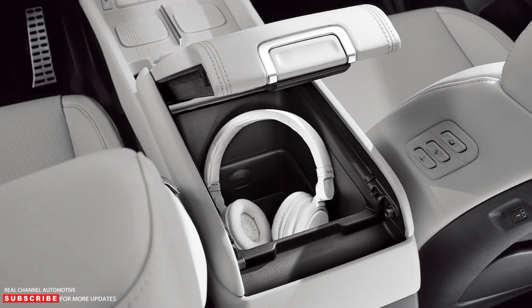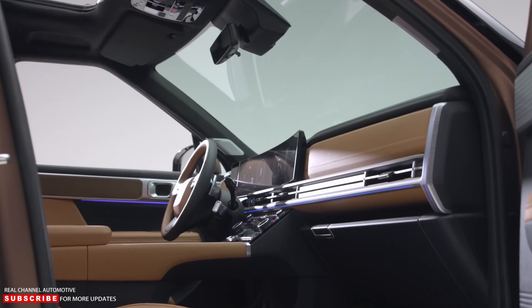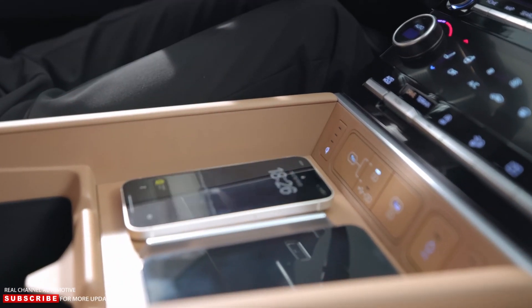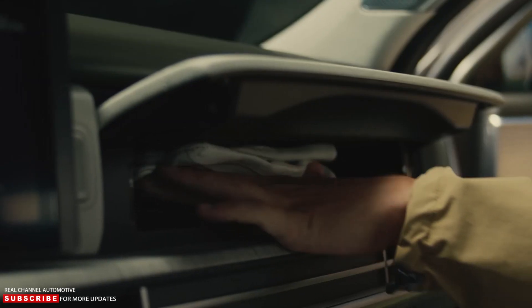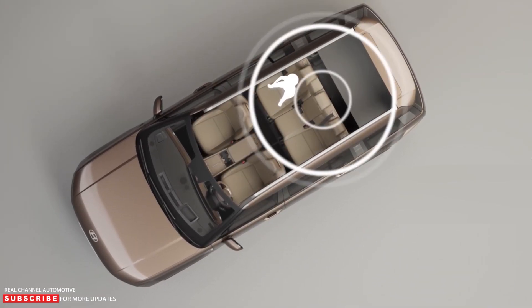Hyundai also says the SUV has the world's first center console that both front and rear passengers can open. The new Santa Fe gets dual 12.3-inch screens mounted behind curved glass, a 6.6-inch touch-based climate control panel, and a rear-view camera mirror to give the driver an unobstructed view behind the vehicle. Hyundai offers a high-speed dual-device wireless charging system, and the glove box houses a UVC sterilization tray for phones, keys, and wallets. The new Santa Fe also gets a digital key system with near-field communication for smartphones, and a radar-based rear occupant alert system can detect pets or children in the back seat and sound a warning.